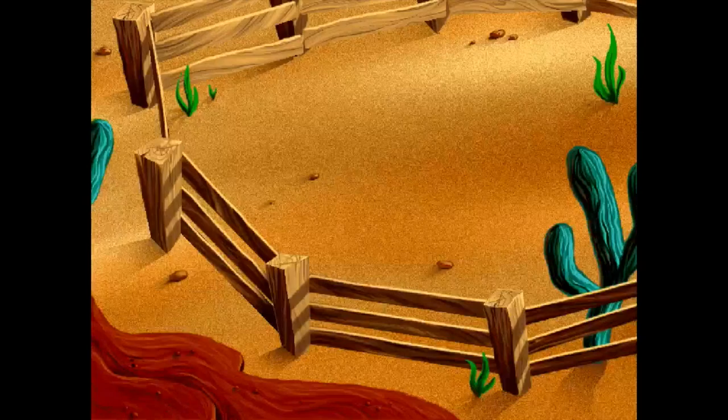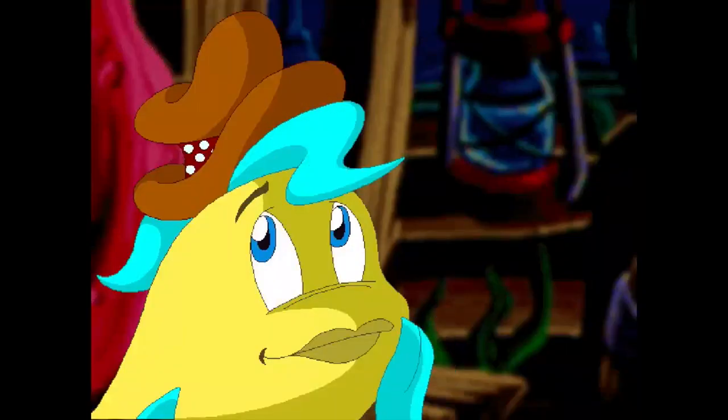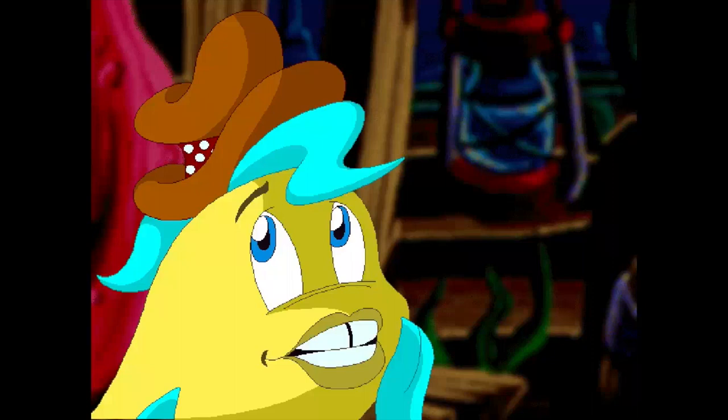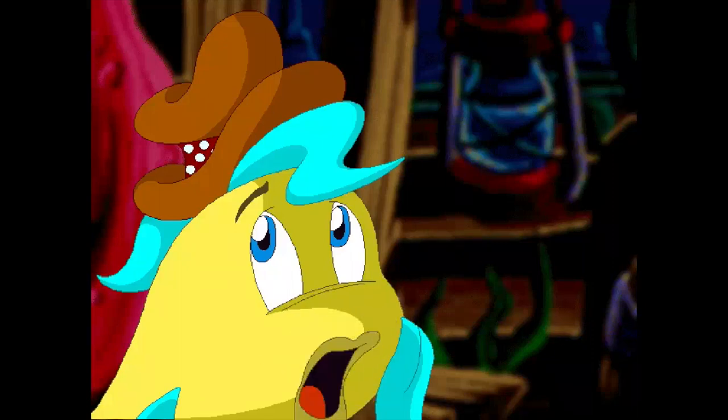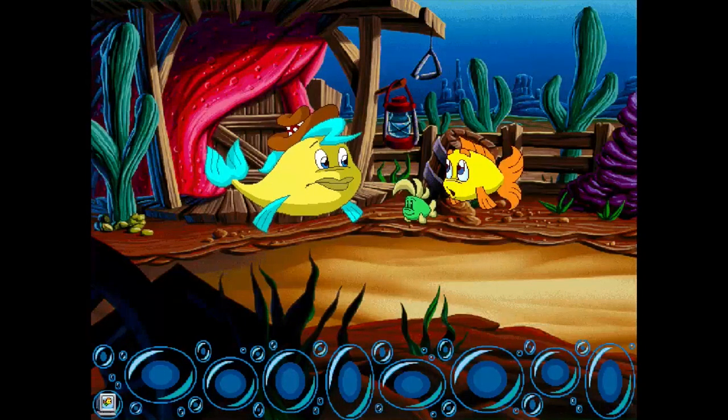It's been about 15 or 16 years since I played this. This is actually the first Freddy Fish I played — I played this, then third, then the second. The sheriff's gone out of town. You know what, it's really fortuitous that the sheriff just left and then Freddy Fish just arrived — it's like there's a new sheriff in town.